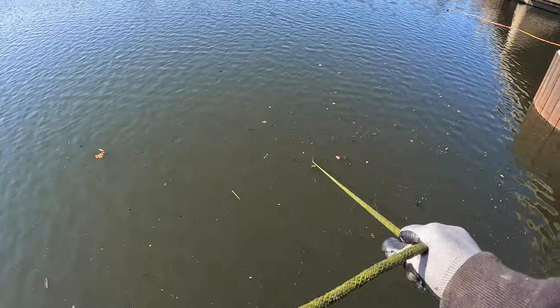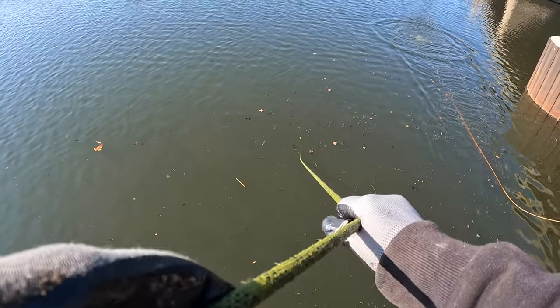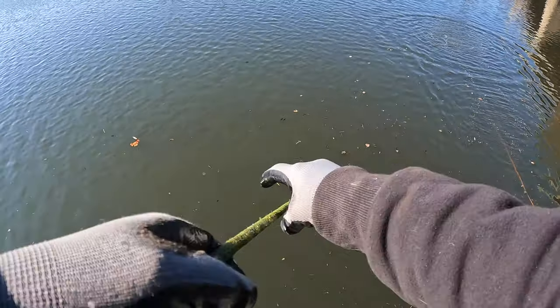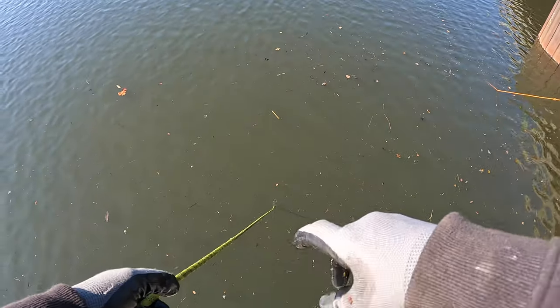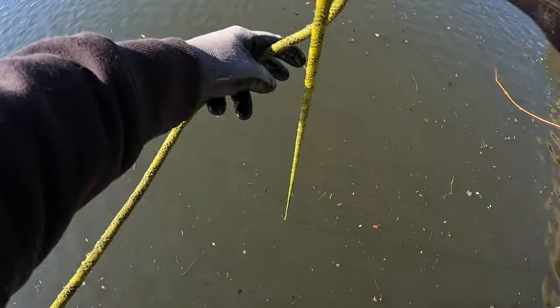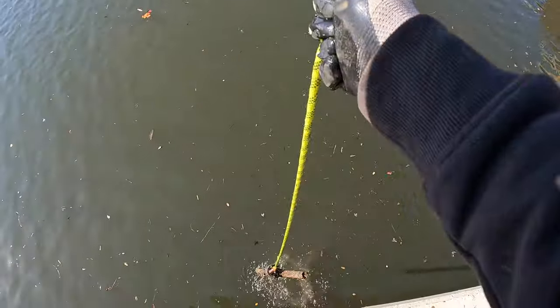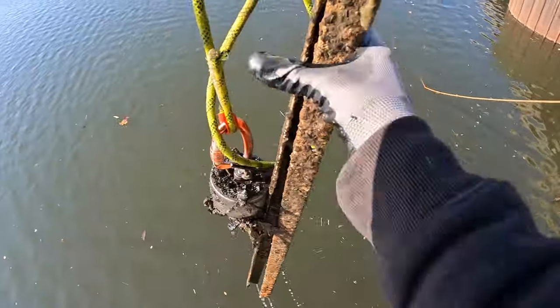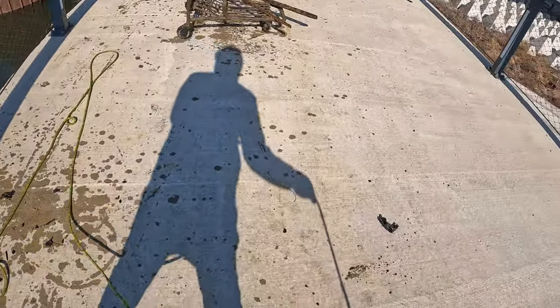Teamwork! Some scrap metal right there. We just got a really good connection on our first throw out here. We must be picking up a lot of heavy stuff as we're pulling it in. Let's pull it up and take a look — I got a pipe, my very first find today. Oh, it's going to be a fence post — it's a street sign. I just pulled up one old street post. Not bad for our first cast!